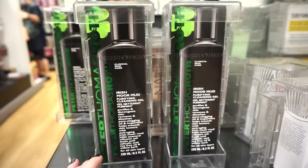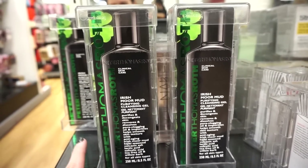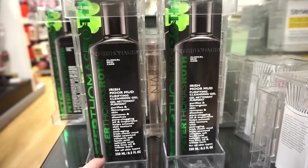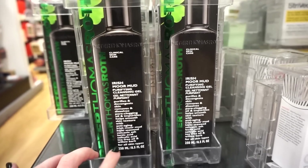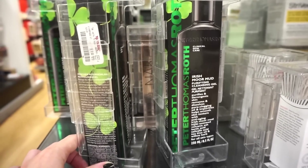They also have a bunch of these Peter Thomas Roth Irish More Mud Purifying Cleansing Gels. This would be great if you have oily skin. These are huge — 8.5 fluid ounces of product — and retailing for $19.99.